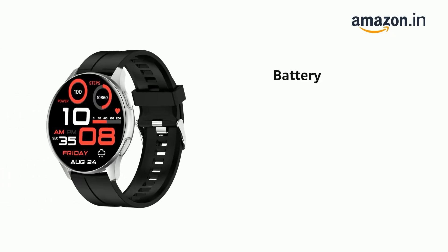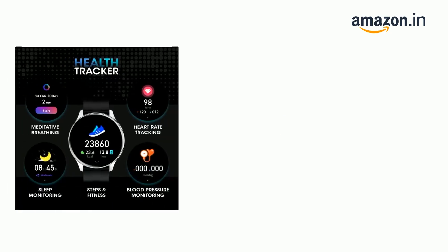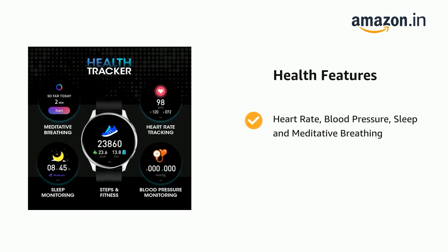It comes with 6 to 8 hours of battery life. It supports heart rate, blood pressure, sleep, and meditative breathing monitoring.